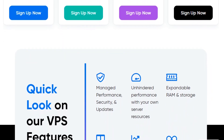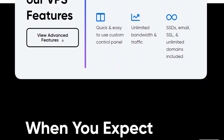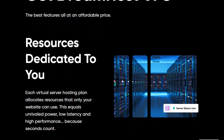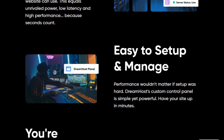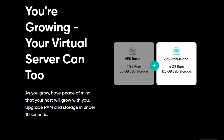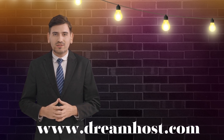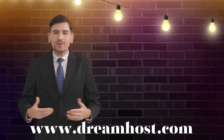In addition to hosting, DreamHost offers domain registration services, allowing users to secure and manage their website domain names. They also provide email hosting services, enabling users to create and manage professional email accounts associated with their domains. DreamHost prides itself on its commitment to open-source technologies and offers support for popular web development platforms like WordPress, making it a popular choice for individuals and businesses seeking a reliable hosting provider with a focus on performance and security.